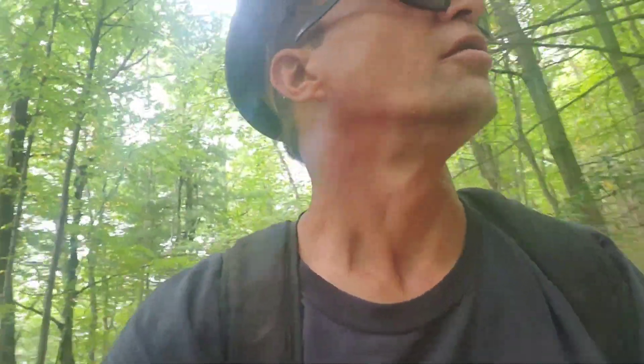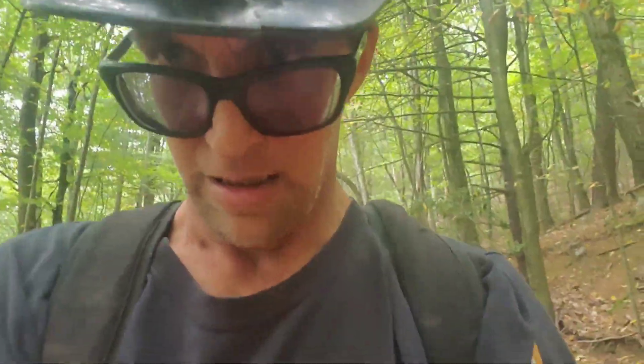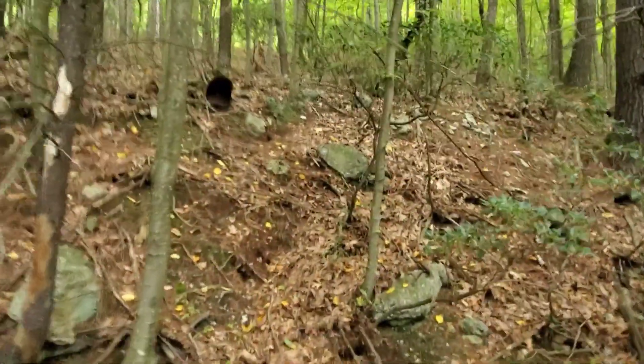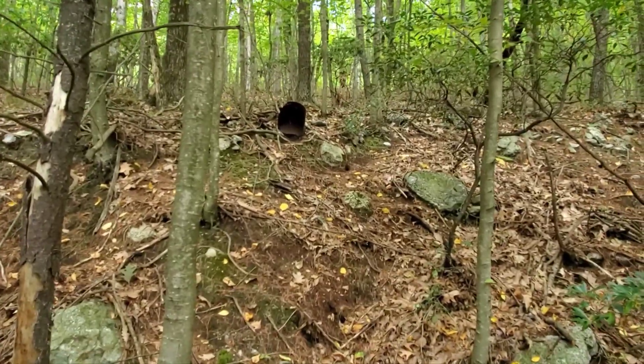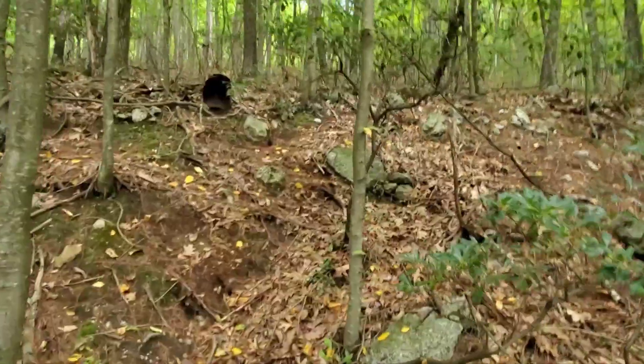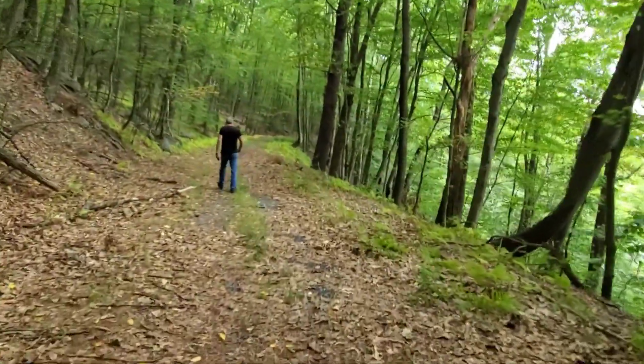We're doing a little exploring on this kind of overcast Sunday, soon to be afternoon — it's like 11:30. It's a very cleared-out road from what I'm used to walking around on. Right off the bat we're seeing some evidence — there's an old rusty bucket up there. And you can see Bob walking ahead there on this road.